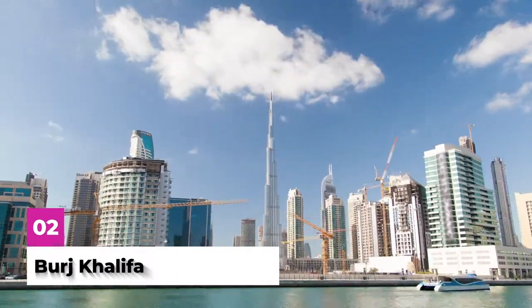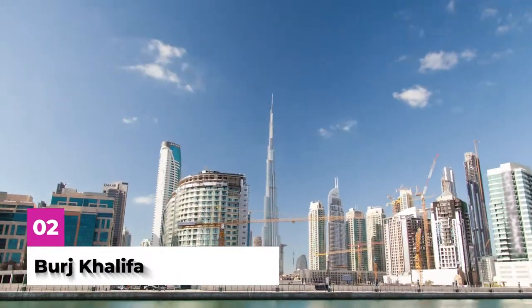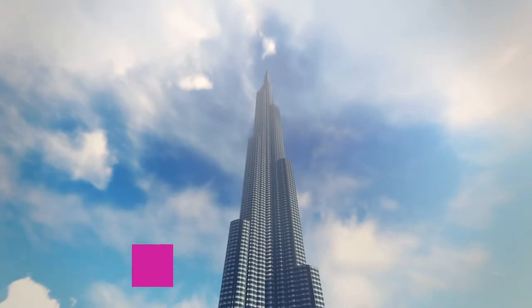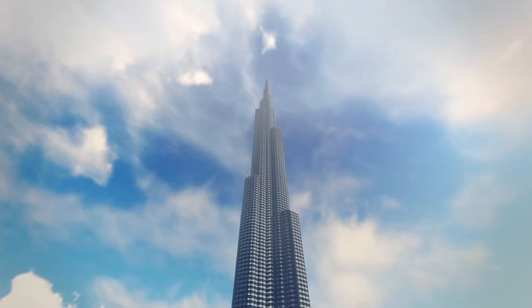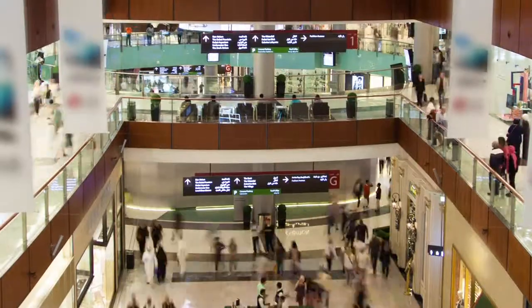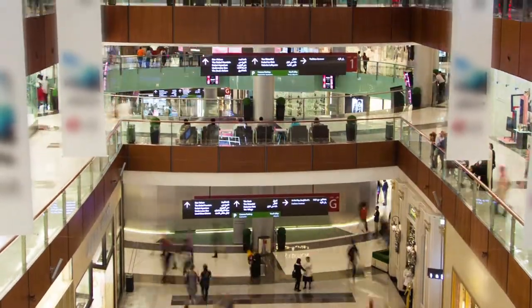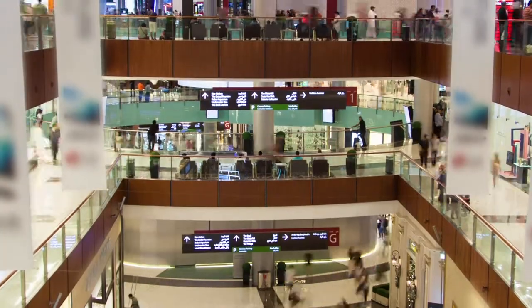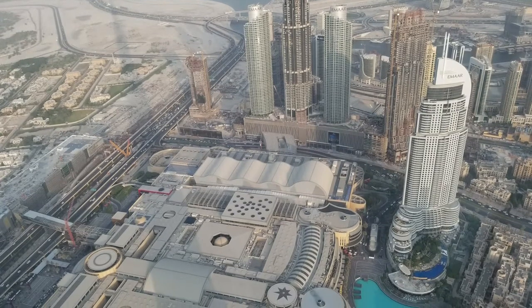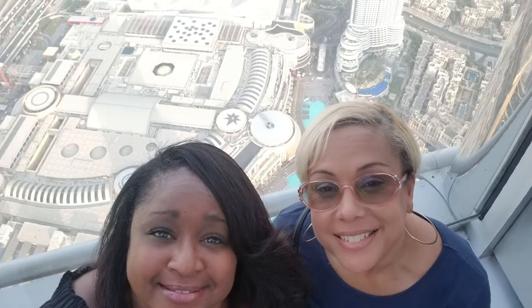You can't go to Dubai without visiting the Burj Khalifa. This is the country's greatest architectural feat as it is the tallest building in the world with 163 floors. This tower is connected underground to the Dubai Mall, so it is easy access even though it is in the heart of the city. To go to the observation deck on the 124th floor, you take a speedy 90-second elevator ride. Once up at the top, the floor-to-ceiling glass windows give an amazing view of the city day or night.